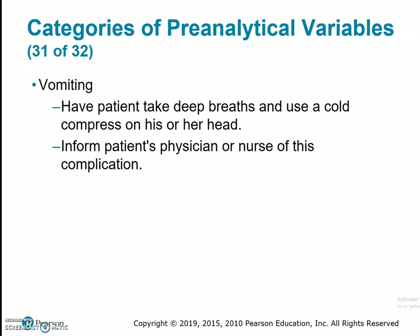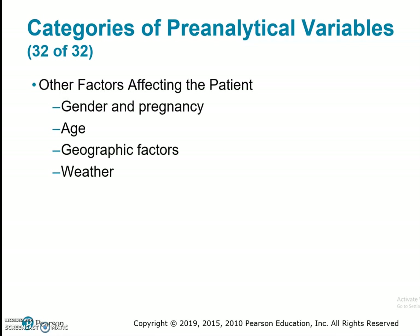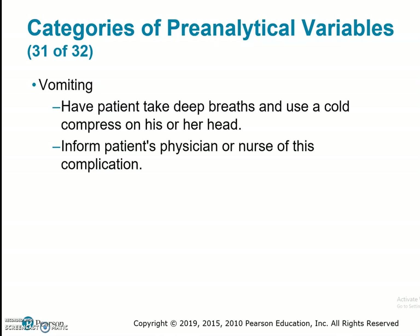Vomiting: have the patient take deep breaths and use a cold compress on his or her head. Notify the patient's physician or nurse if this complication happens, being aware not to allow the patient to have anything to eat or drink post-vomiting because it might instigate it again. As an example, the glucose tolerance test is one where if the patient vomits within the first 30 minutes of drinking the glucola drink, we would need to reschedule that patient. If it was after 30 minutes, then we might be able to move forward. We want the glucose to start metabolizing — if it hasn't yet, the test wouldn't be accurate.